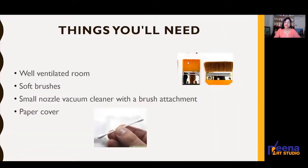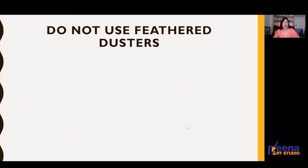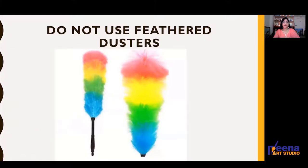These are the things which you will need: a well-ventilated room and a soft brush. This is the type of soft brush to use for cleaning the painting. You can use a vacuum cleaner for cleaning the back side of the painting, not the front side — it absorbs all the dust. You should not use feather dusters — they appear to be soft but are not recommended.